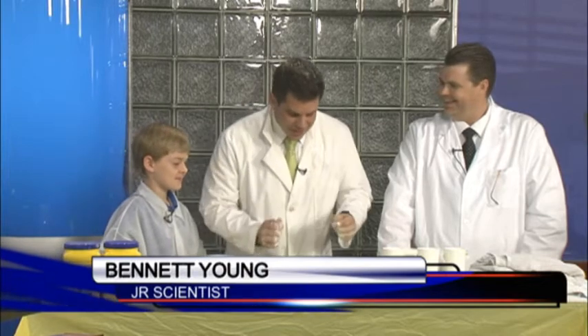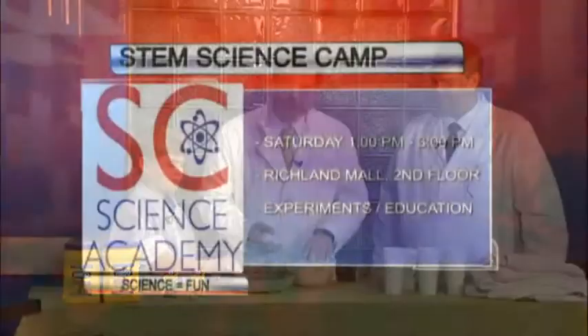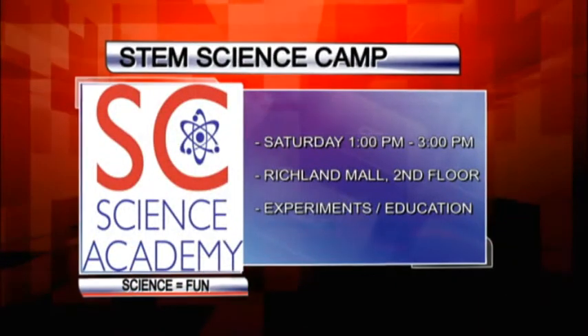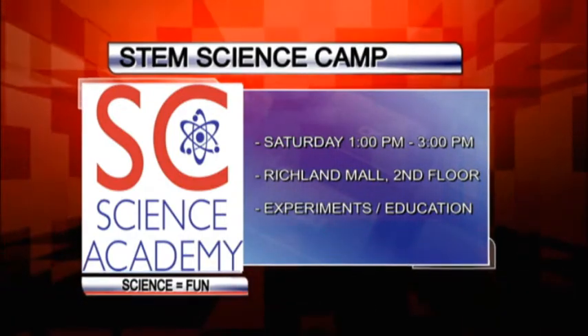One smart cookie. Bennett Young and Nathan Yawn from the South Carolina Science Academy. You guys are going to stick around — we have another experiment to look at. This is really cool stuff, guys. The kids can come out and check out the STEM camp tomorrow at the Richland Mall. We've got details for you right now at MidlandsConnect.com slash GDC and registration information.